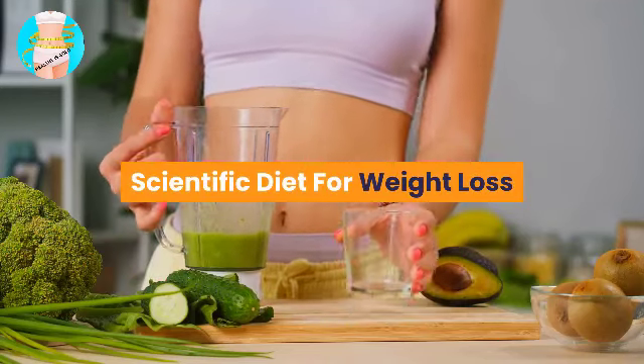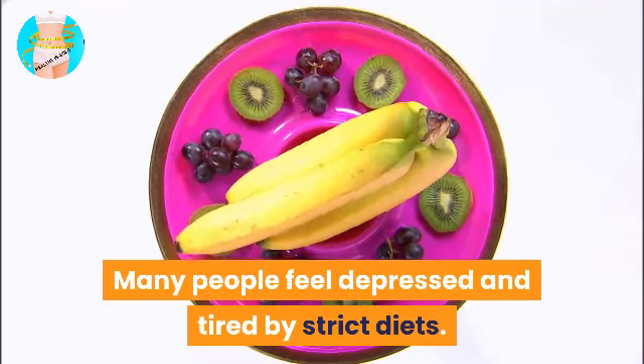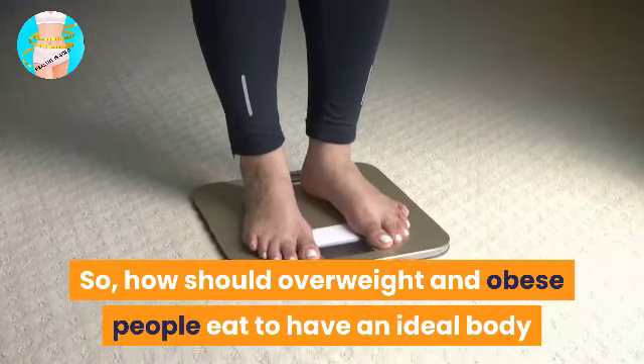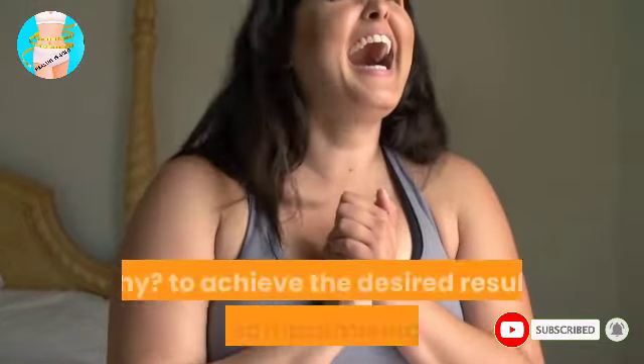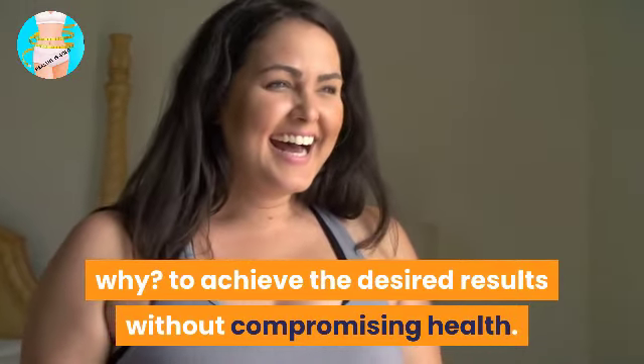Scientific diet for weight loss: many people feel depressed and tired by strict diets. So how should overweight and obese people eat to have an ideal body but still be healthy? Through the video below, we will guide you on how to create a scientific eating menu to lose weight and achieve the desired results without compromising health.